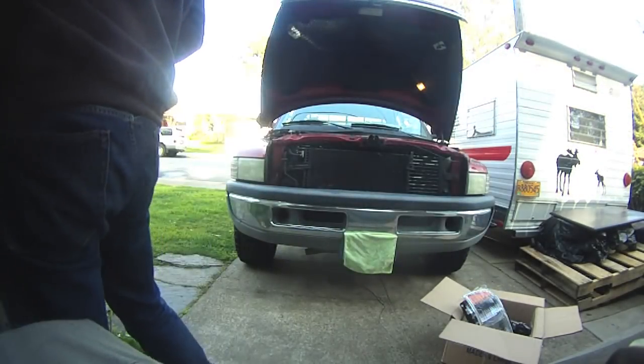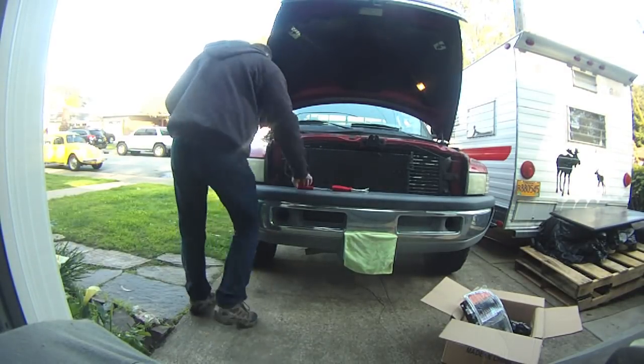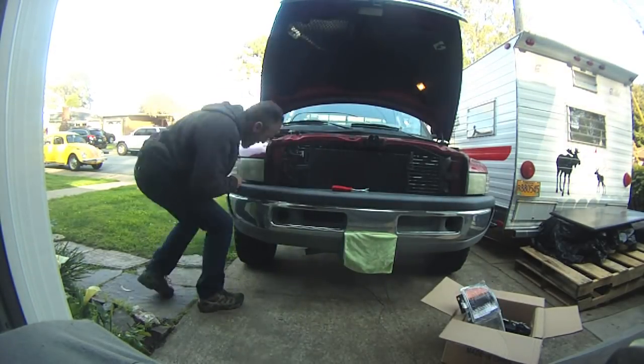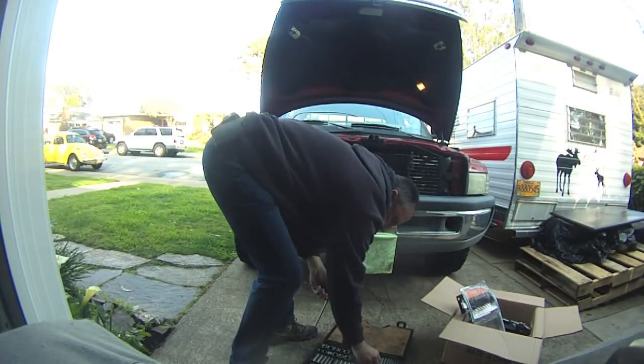I got a lot of questions on previous videos asking for updates — how do you like the truck, this, that, and the other thing. So I figured I would just group everything together into this video. Today what we're doing is: we went on eBay and for $53 I got a set of headlights delivered to my house.